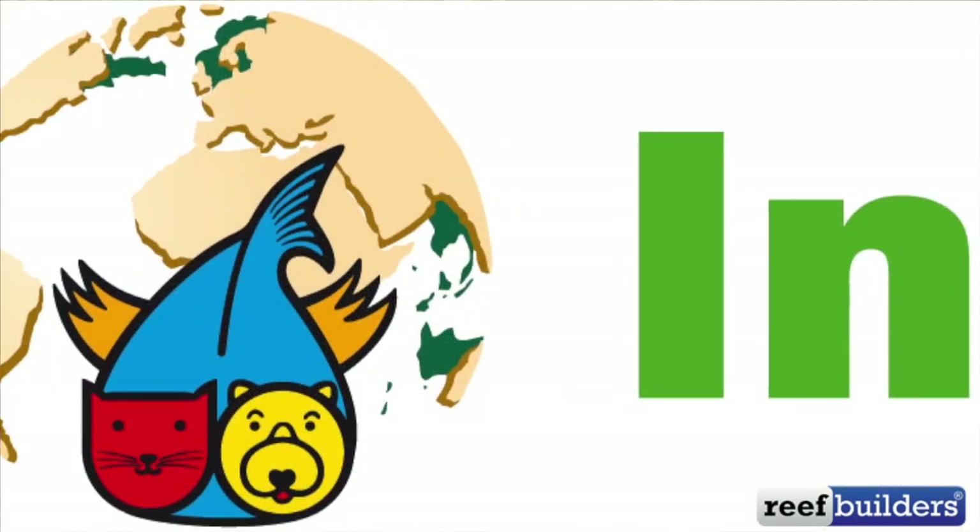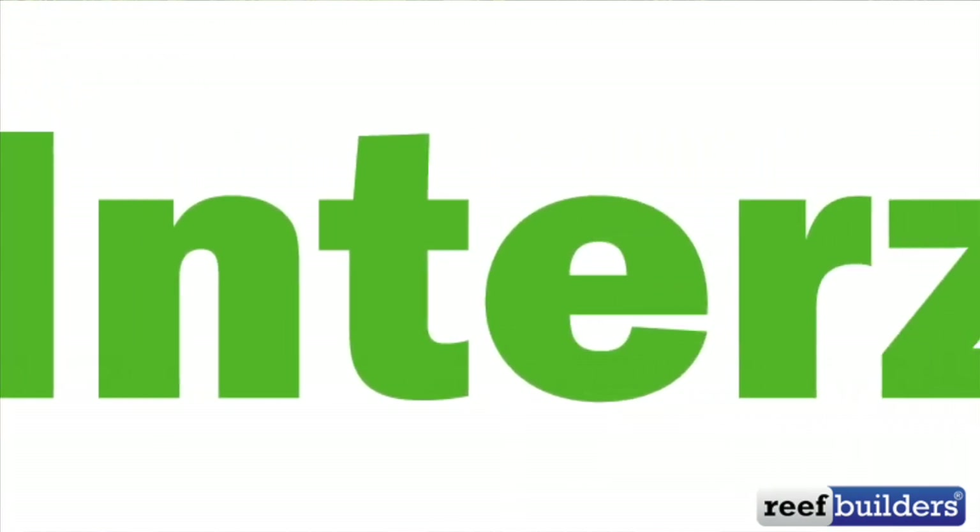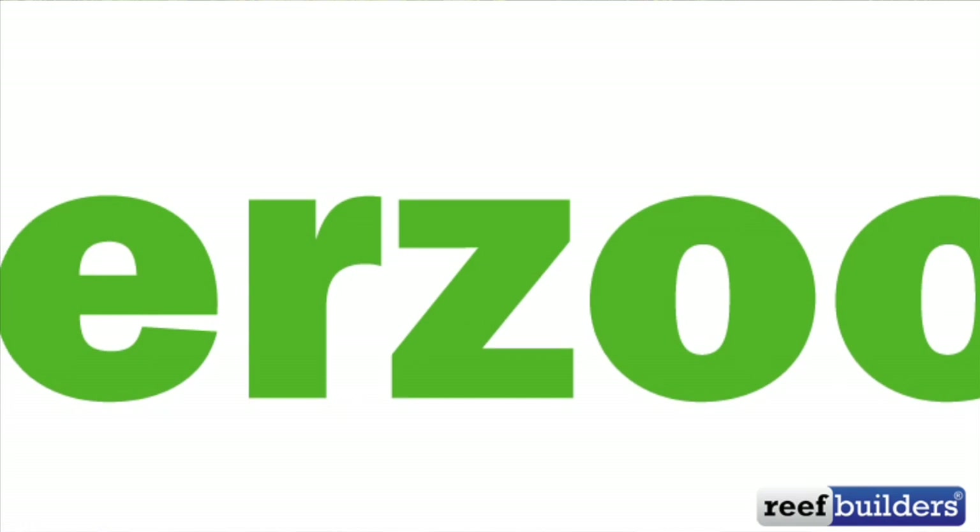I'm kind of burnt out doing post. How about you? Just a little bit. But we're going to talk about some of the really cool, amazing products that we saw. For those that don't know, Interzoo is the largest pet trade show in the world. It happens every two years in Nuremberg, Germany — a massive convention center with hall after hall of events. Huge.